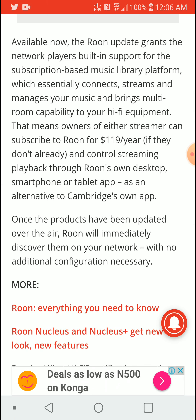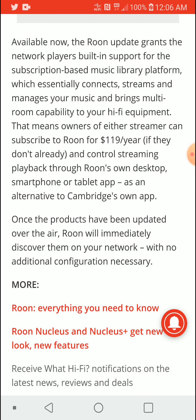However, the yearly subscription fee is not affordable — you're going to be paying $120 for Roon functionality. You can go download it and subscribe now if you want. But honestly, if you can get the Cambridge Audio app, it would probably do the same thing that you'd need Roon for.